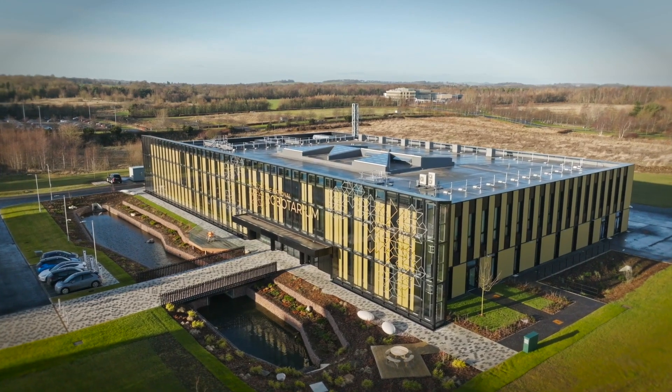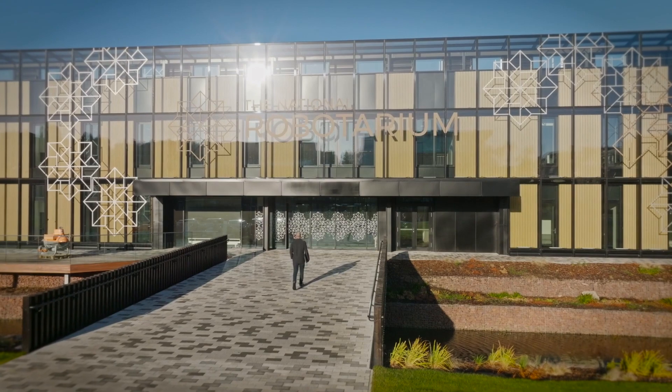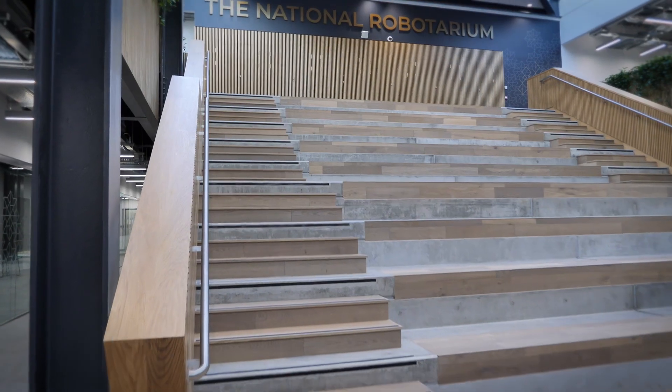The National Robotarium has been set up by the UK government and the Scottish government to grow the economy around robotics and AI, and the traction we've had so far and the interest that we're seeing is really encouraging.